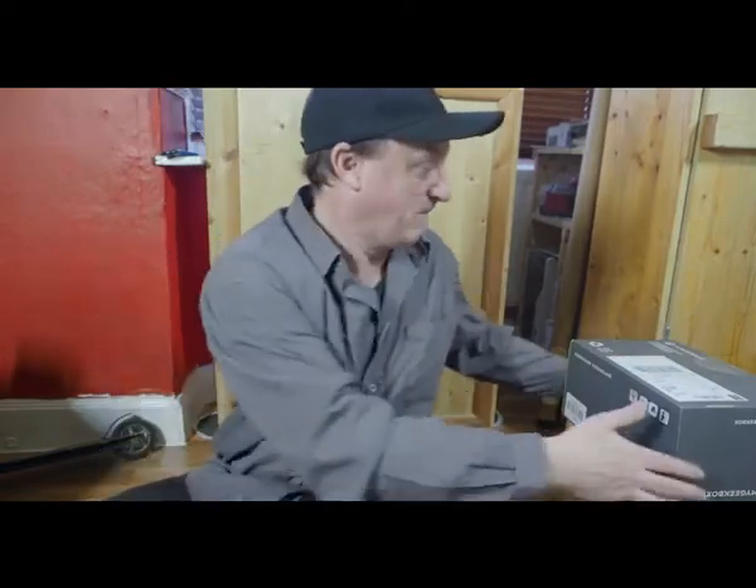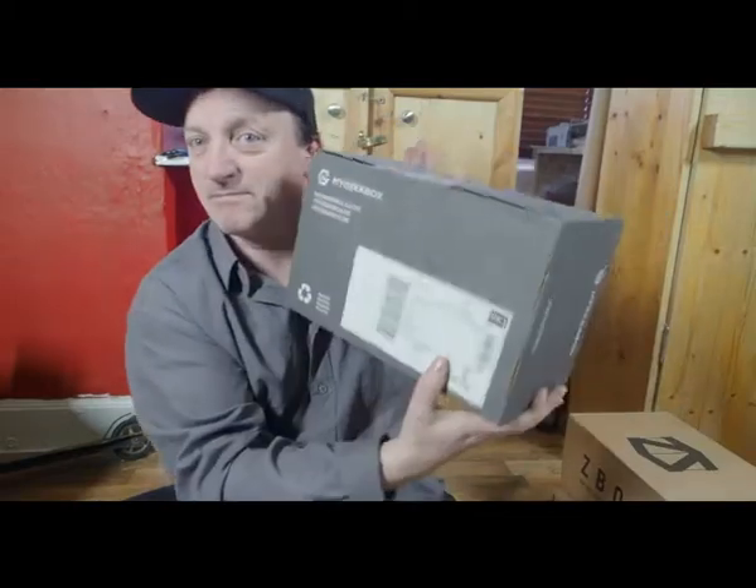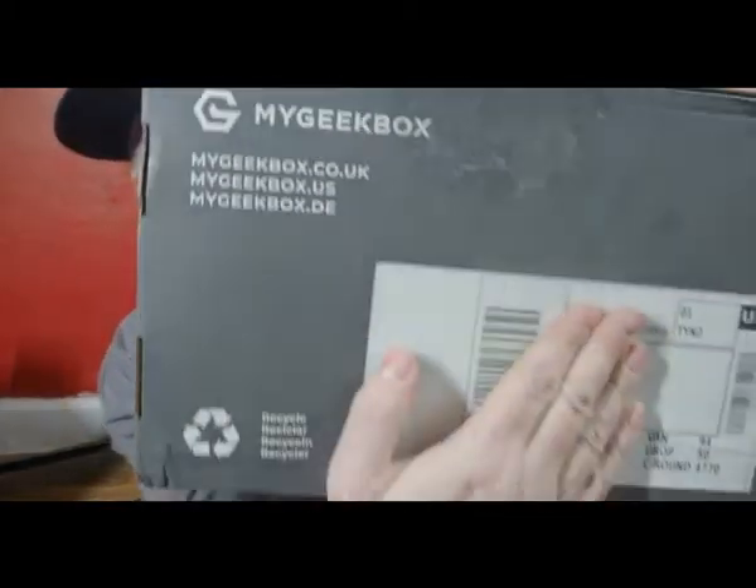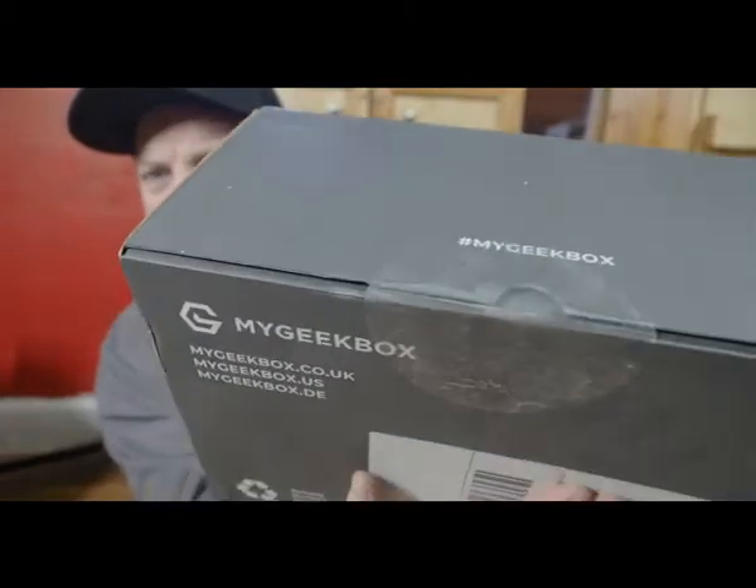Good morning, good afternoon, good evening, wherever you are in the world. Thank you for watching. This is David's World and we have a pile of boxes here. I have been busy, so let's just open the first one that I have in this pile, as you can see still sealed up.